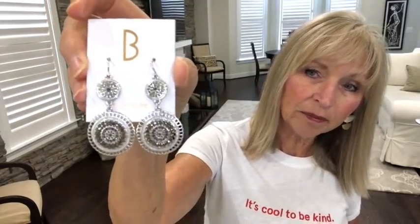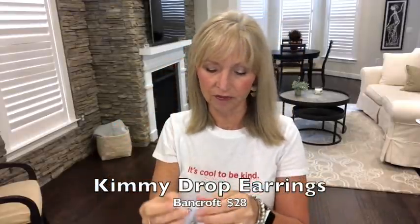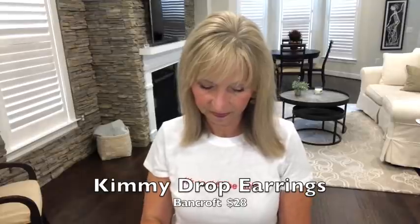I also bought a pair of earrings — I'm not sure if I'm going to keep them. They're $28, by Band Crop, called the Kimmy drop earrings. The reason I might not keep them is because the design from the front doesn't go through to the back. I know a lot of earrings don't do that, but the ones I buy from Kendra Scott have. They really are cute though — not sure.